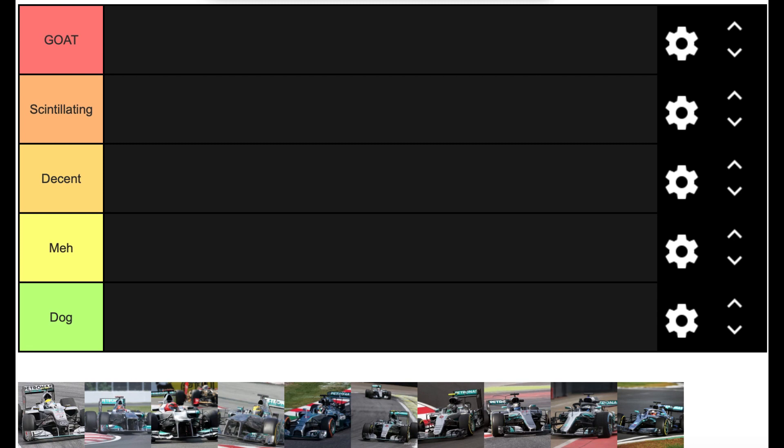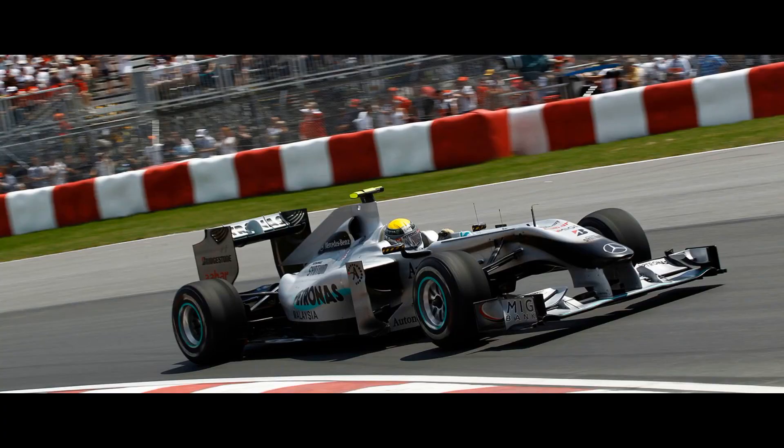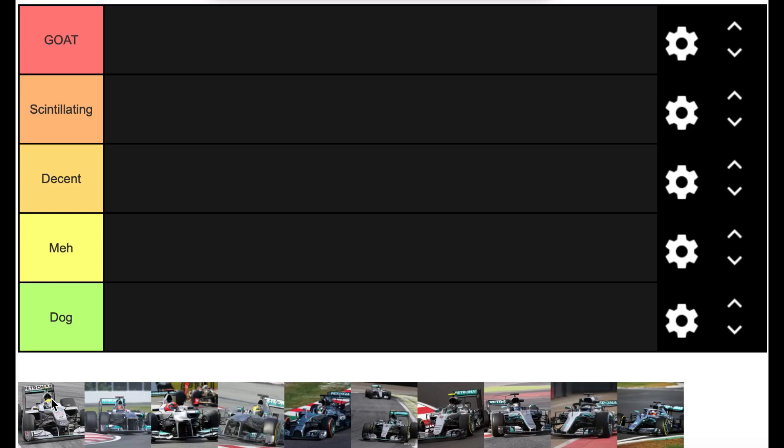We begin in chronological order with the 2010 Mercedes. This car is essentially what the Brawn car would have been had Brawn stayed in the championship — it didn't have much investment and wasn't destined to do brilliantly. It got a couple of podiums with Nico Rosberg at Malaysia and China, and Schumacher would come in with the occasional fourth place, but it came fourth in the championship — one of the most forgettable positions — so it goes in Meh.